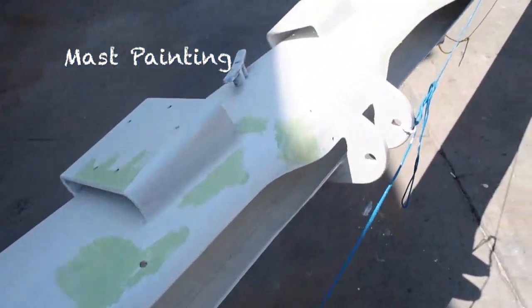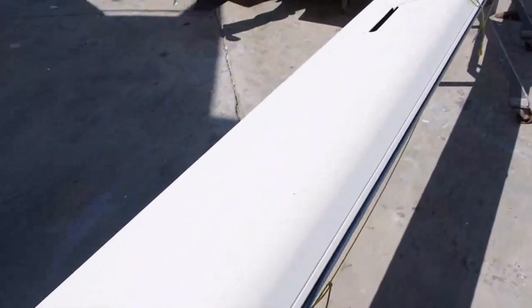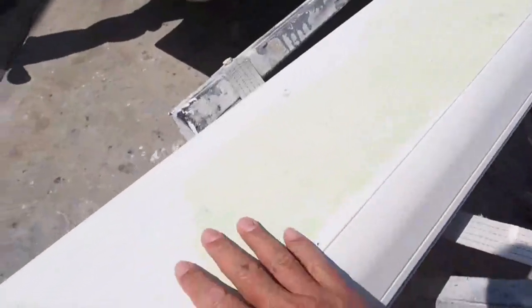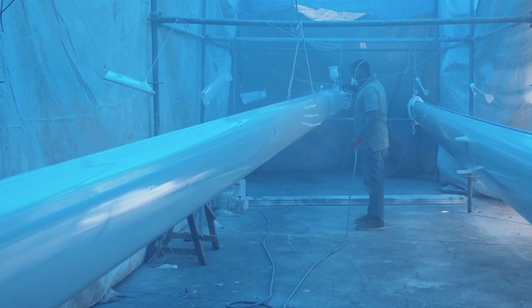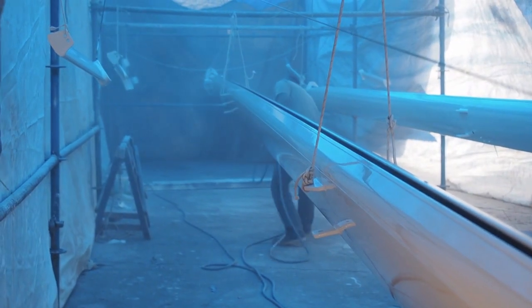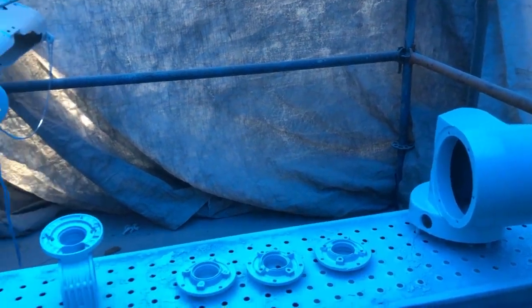Here's my main mast and they're cranking away doing all this filling and patching, making it nice and smooth. Tomorrow we will make the final coat. This is primer — two coats of primer already done.